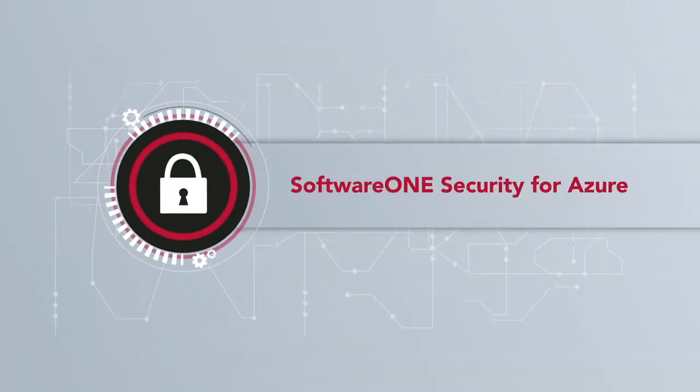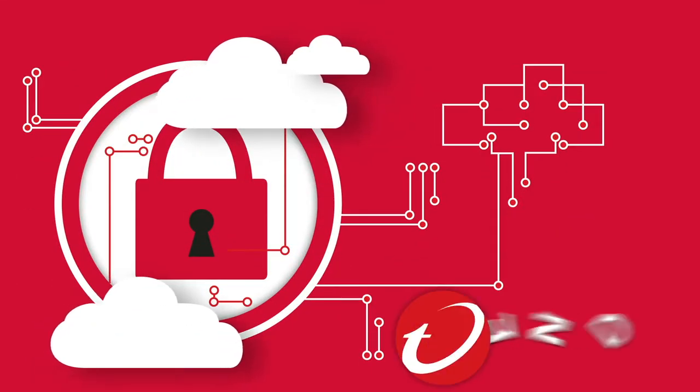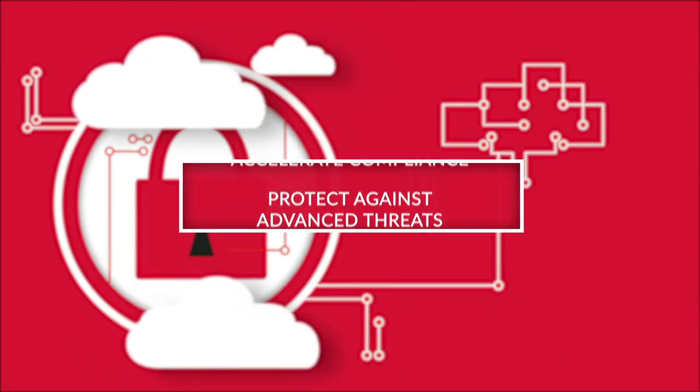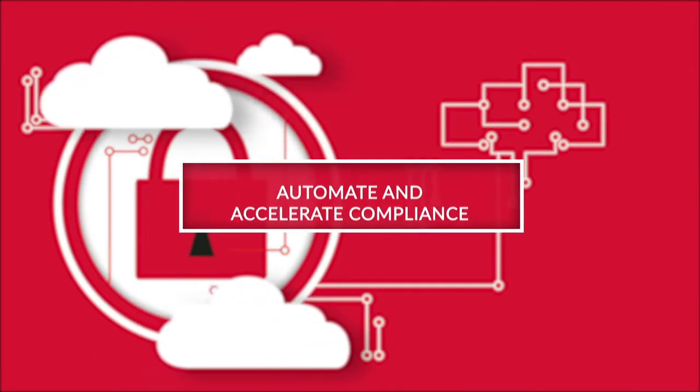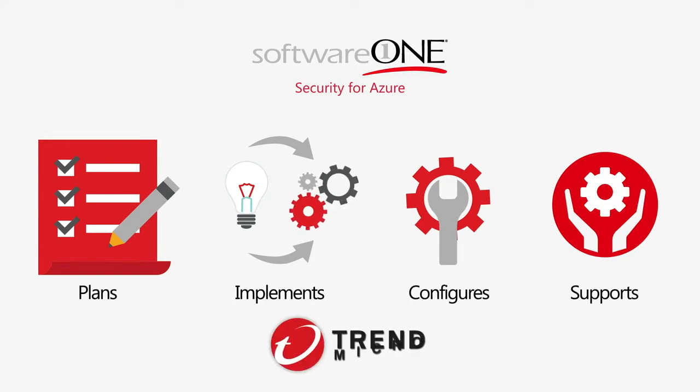SoftwareOne Security for Azure is a fully managed security service for Microsoft Azure, powered by Trend Micro Deep Security, enabling organizations to protect against advanced threats, automate and accelerate compliance, and reduce risk of vulnerabilities. SoftwareOne plans, implements, configures, and supports the Trend Micro solution within the customer's Azure environment.